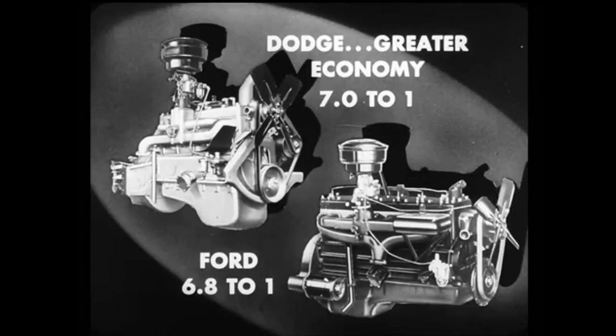the Dodge engine gives greater economy because it has a higher compression ratio, 7 to 1, while Ford's is only 6.8 to 1.